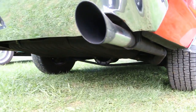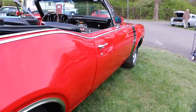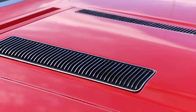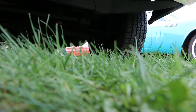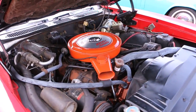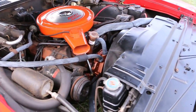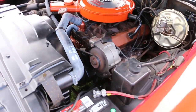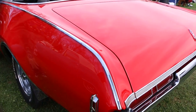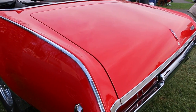12-volt posi rear. Sounds beautiful. The exhaust sounds awesome.